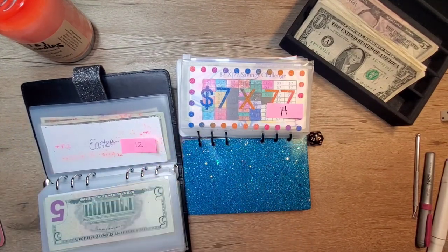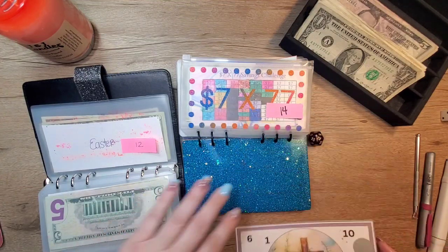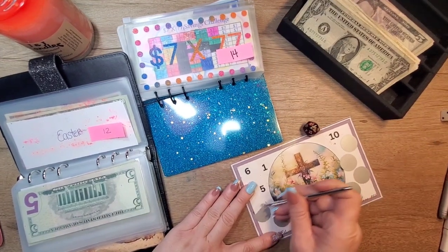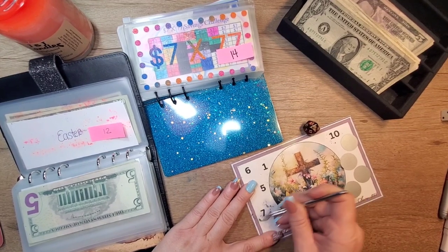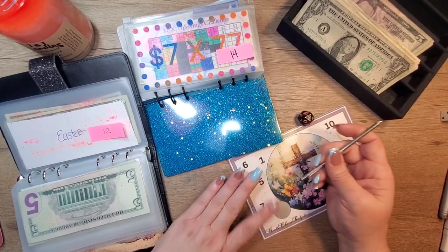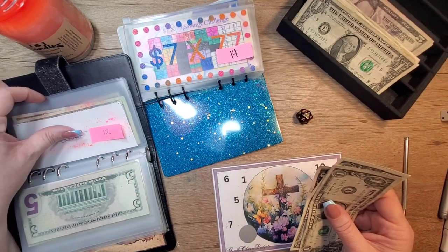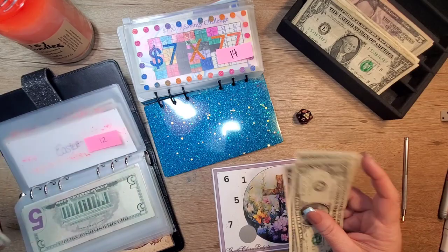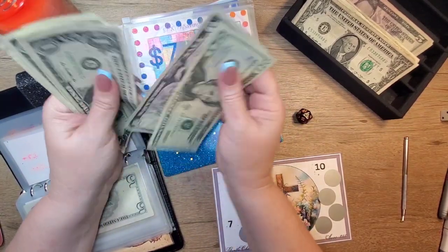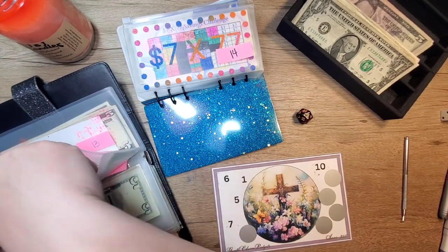So this one — the Easter challenge is what we're doing now. It's getting $7. So $5, 6, 7. And it now has $25, $26, $27, $28, $29.